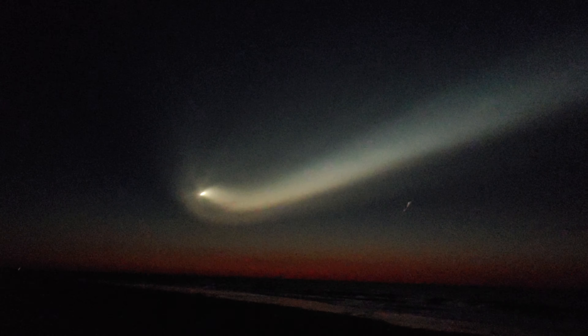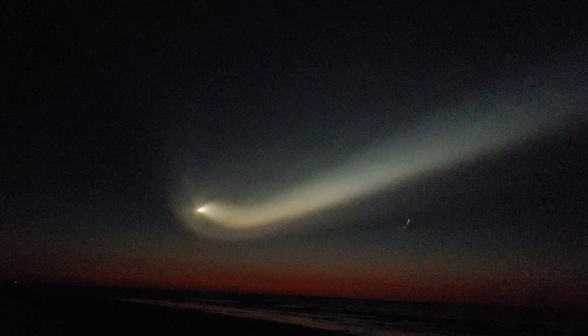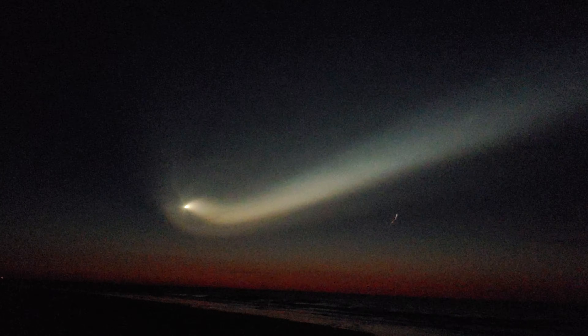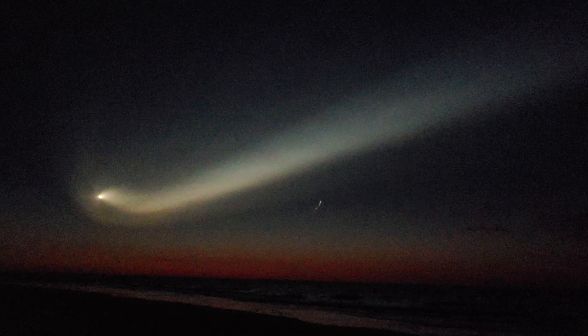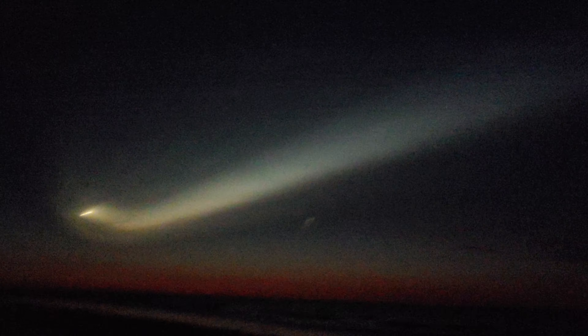Stage 2 is still carrying on, leaving a nice tail in the sky. Look at this — beautiful, beautiful tail.